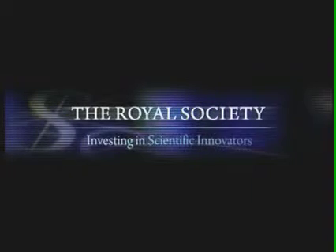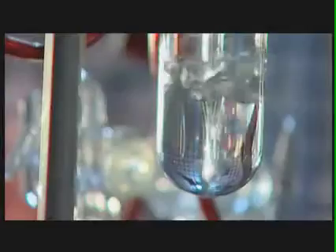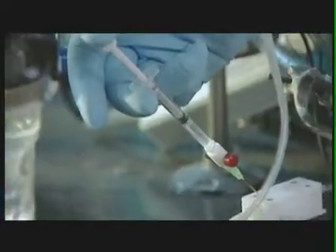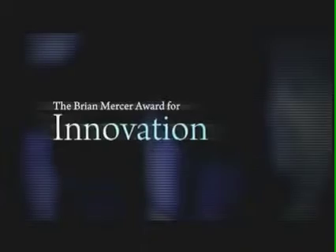For 350 years, the Royal Society has been promoting excellence in science. One of the key aims of the Society has always been the commercial exploitation of innovative science. Currently, the Society supports researchers with a wide range of programmes, the foremost of which is the Brian Mercer Award for Innovation.